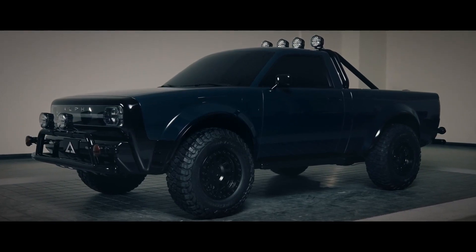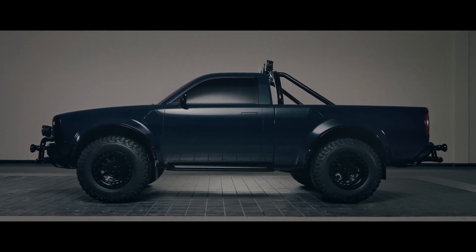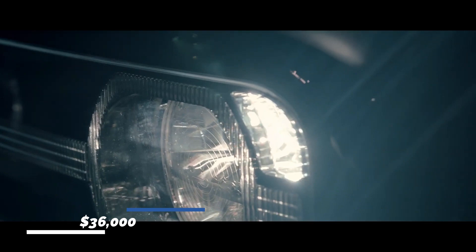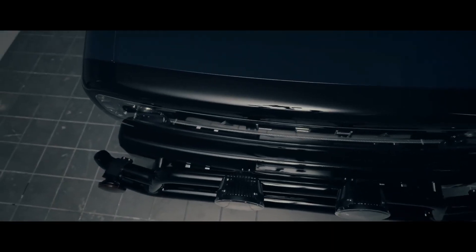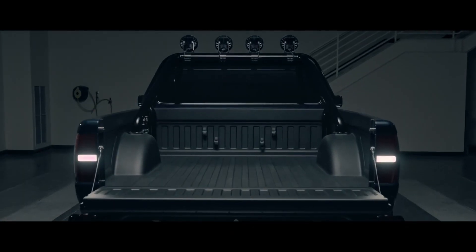For both variants, the maximum range is expected to be 275 miles. The base model costs approximately $36,000, while the Wolf Plus costs over $40,000. The company is now accepting bookings, but deliveries are not expected until 2023.